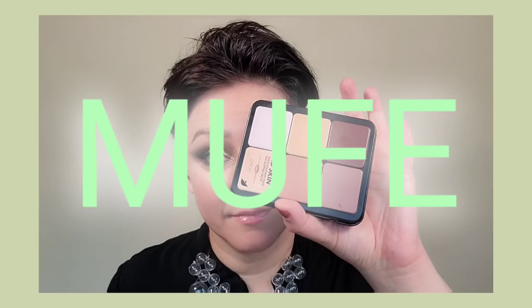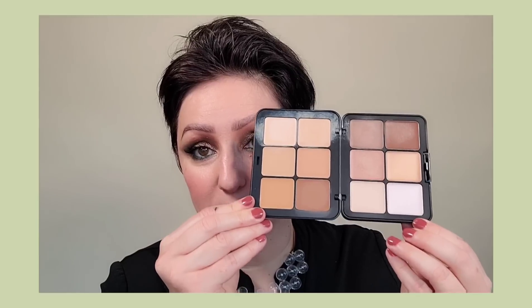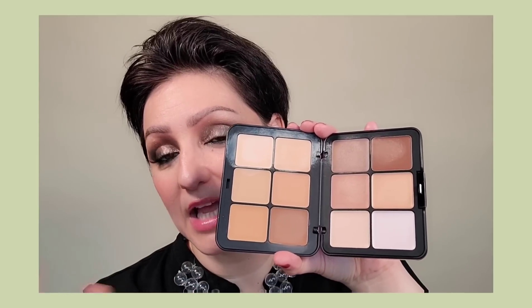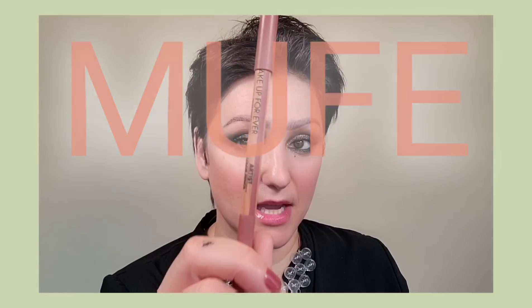This next one is an absolute must — never do without. It's the Makeup Forever HD Skin. I could literally just take this on set with a couple of other products and do a whole makeup look. It does everything: highlighting, contouring, concealer, cream foundation — sheer it out for a tinted moisturizer or build it up for full coverage. Just the best, most convenient thing ever.